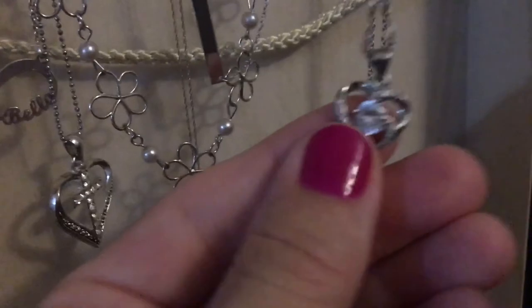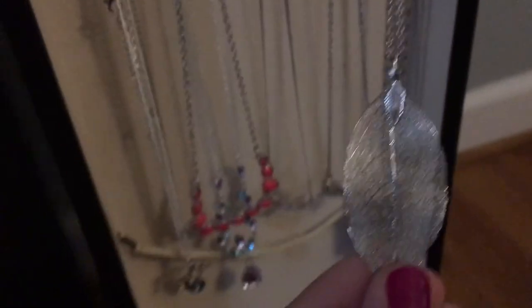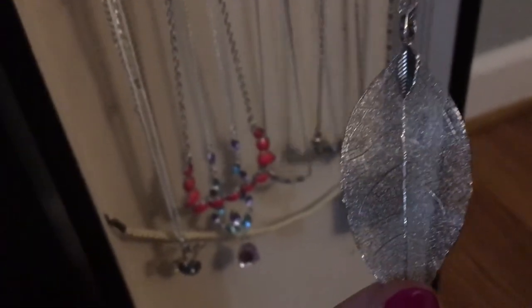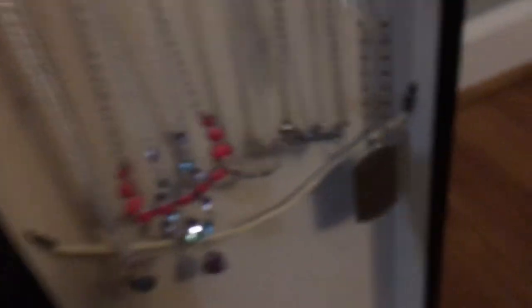My husband also gifted me a three-piece set — necklace, earrings, and ring — for my birthday several years ago. And then he got me this one a few years ago for Mother's Day, picked out by the kids; it says 'Mama Bear,' because I am a mama bear for sure. My son also gifted me this really pretty one, I believe for my birthday.